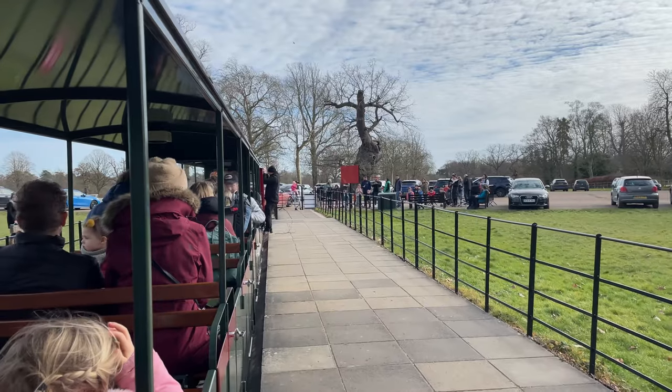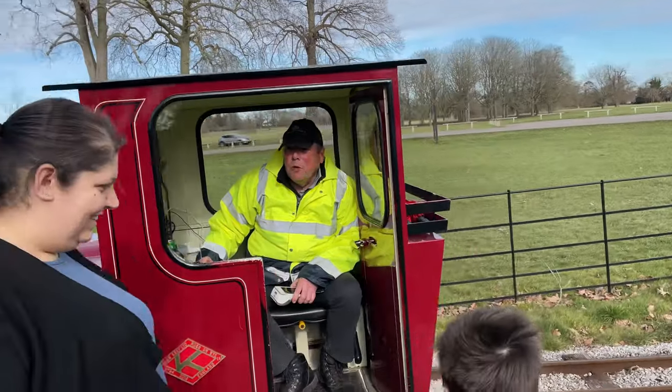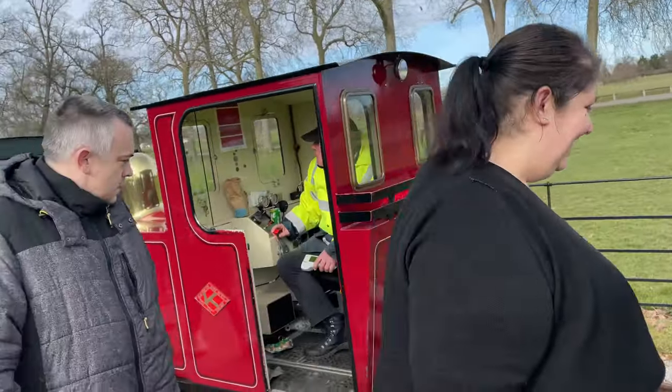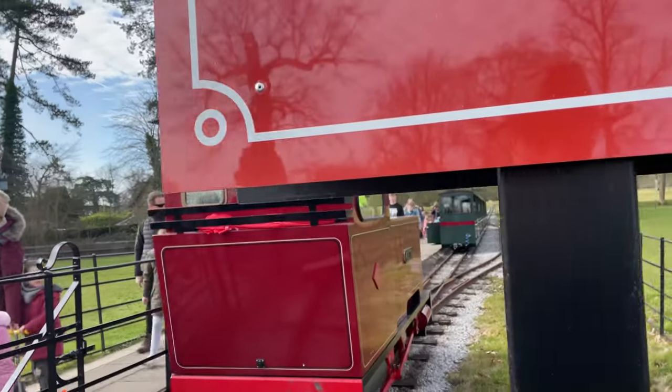And that's it — we arrive at the walled garden station. The loco will do a very quick run around the carriages, couple up to the other end, and be off again up the line towards the palace station.